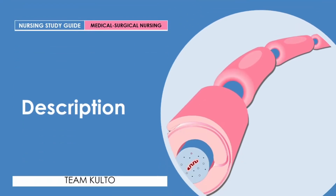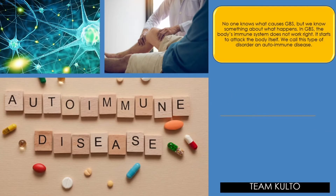First up, description. What is Guillain-Barré? No one knows what causes GBS, but we know something about what happens. In GBS, the body's immune system does not work right — it attacks the body itself. We call this type of disorder an autoimmune disease, where our body fights and attacks its own antibodies — parang self-destructing.